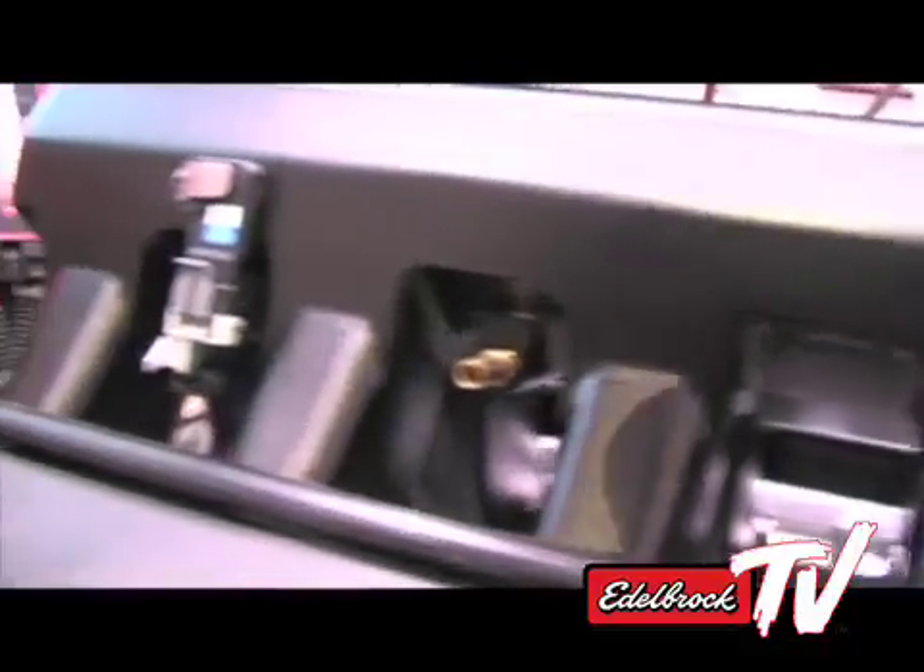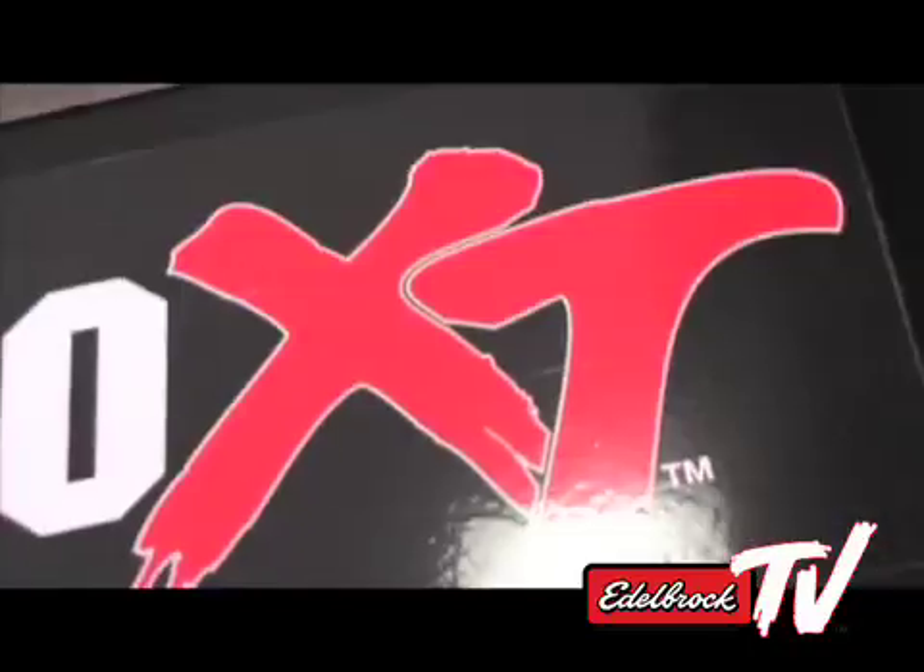So Edelbrock going pretty high-tech at the moment? Yes, it's a big focus for us. One of the things we're focusing on big time right now is fuel economy, and that's kind of driving a lot of this EFI development work. With fuel prices the way they are right now, mileage is a big thing — how do we make power and still get mileage at the same time?